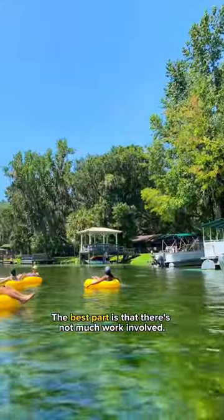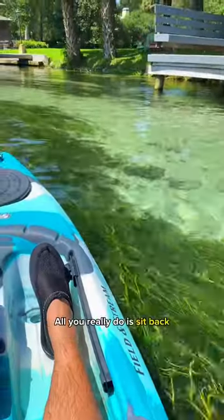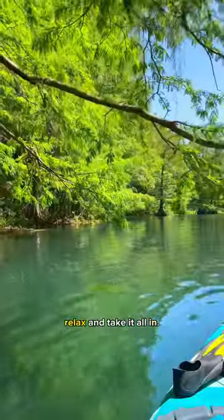The best part is that there's not much work involved. The river does all the work for you. All you really do is sit back, relax, and take it all in.